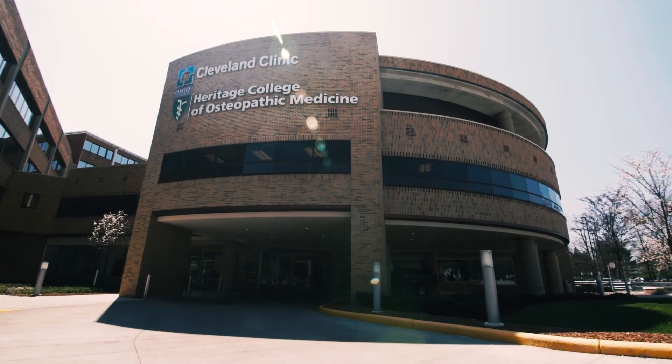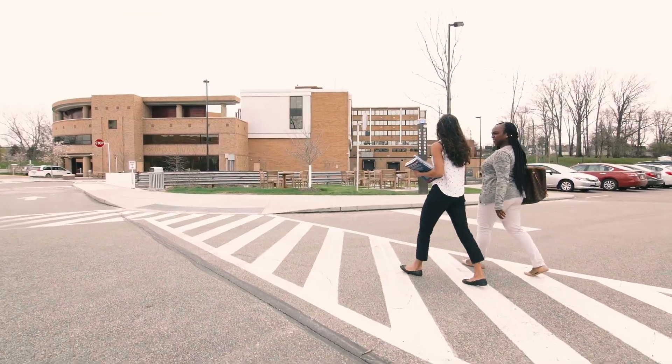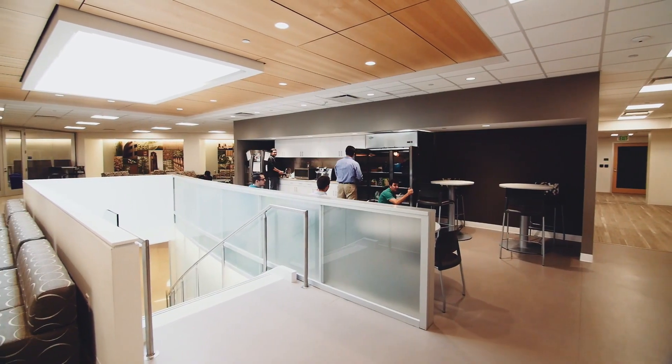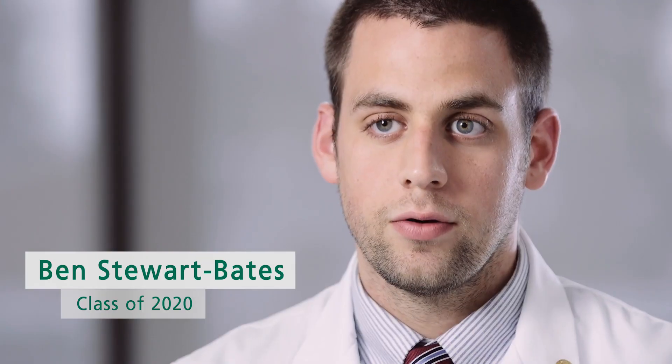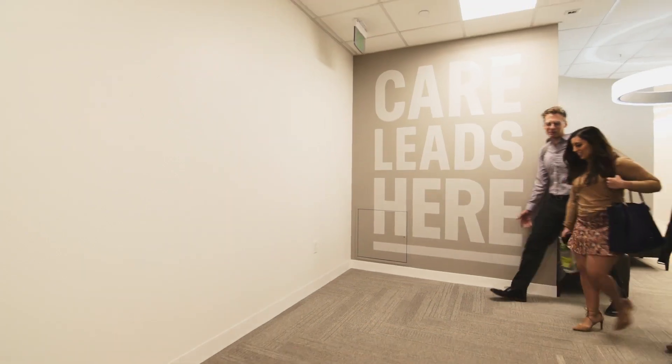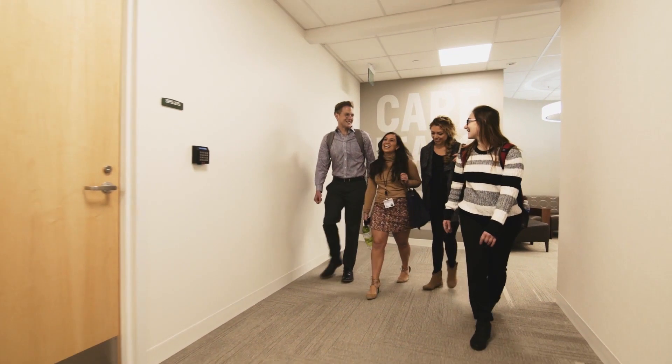The main distinction of the Cleveland campus is our urban location. Students who are excited about practicing in urban areas that have their own unique challenges gravitate towards our campus for their training. I enjoyed the fact that it was brand new — it was something exciting. My family's in Cleveland, so I've grown up here, and that was a really big pull.